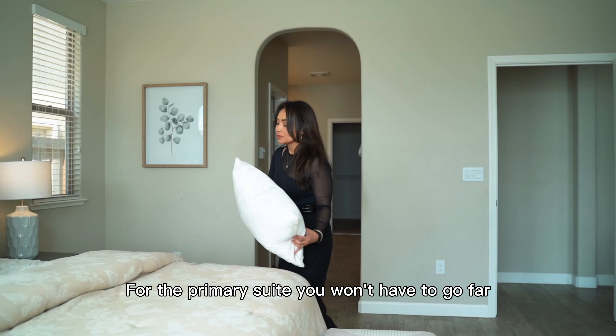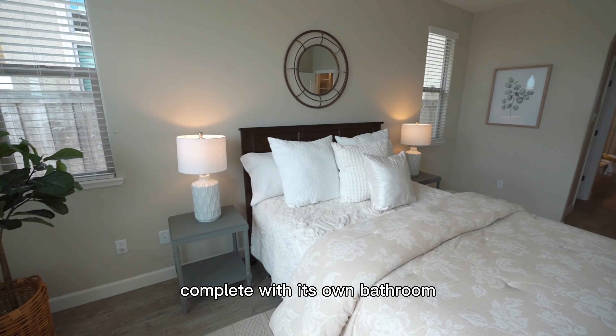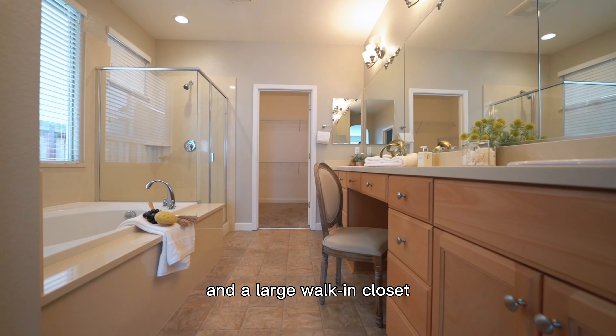For the primary suite, you won't have to go far. It's conveniently located on the first floor, complete with its own bathroom and a large walk-in closet.